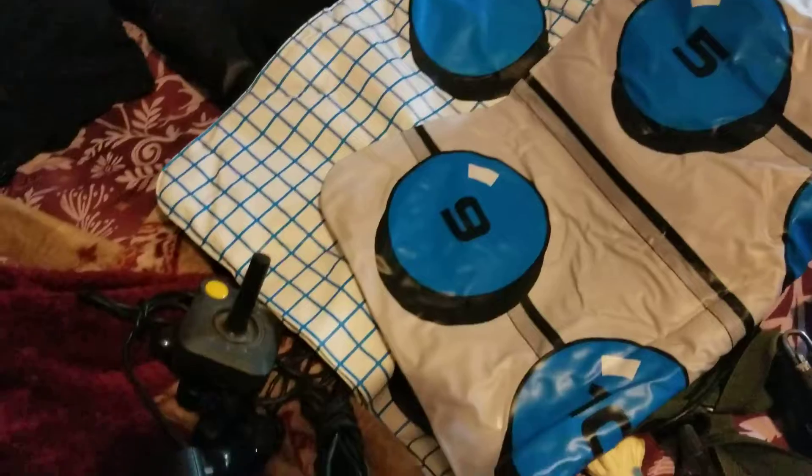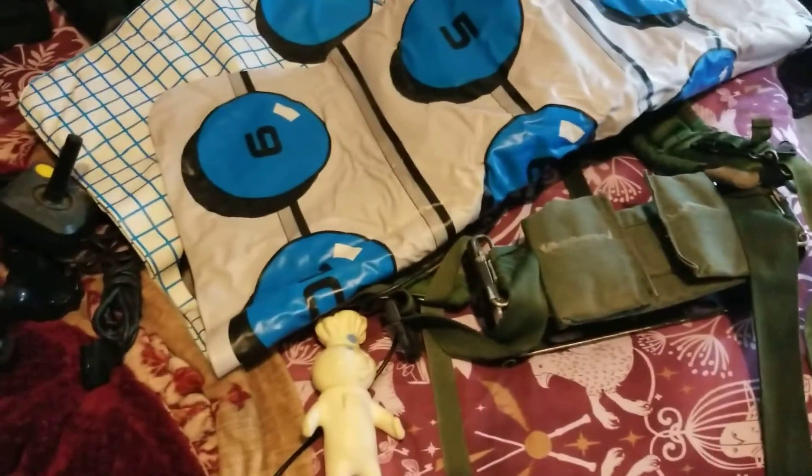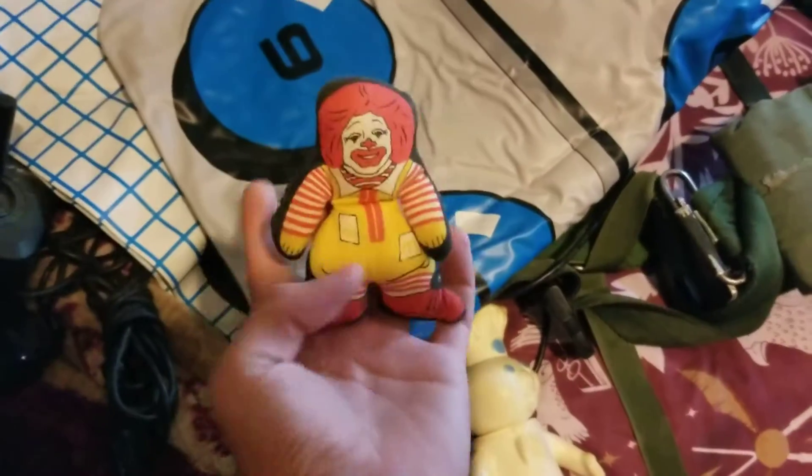I think I paid around 15 dollars for everything. There are a few other things outside of the room which I don't have in here right now. Let's start off with kind of the smalls.